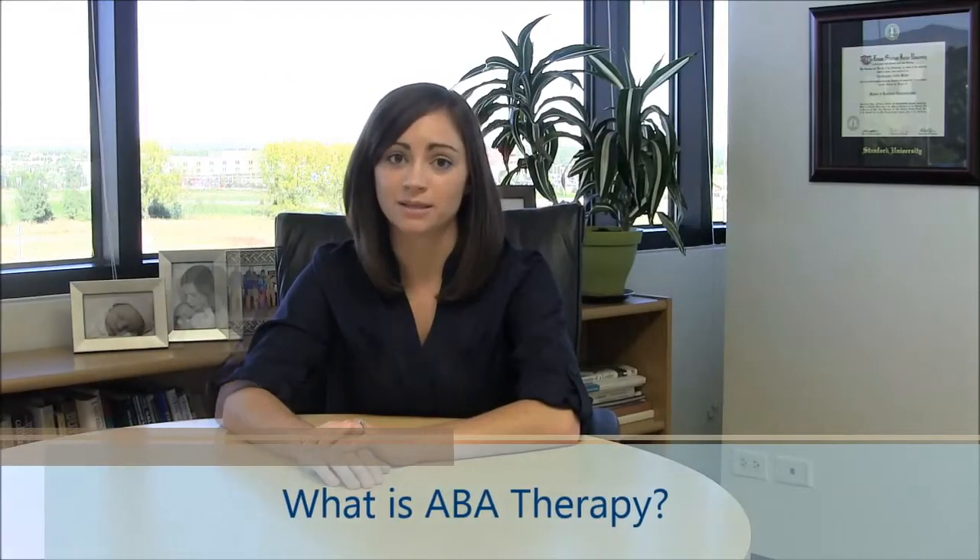Let's start with the basics. What is ABA therapy? Behavior Analysis focuses on the principles that explain how learning takes place. One of these principles is positive reinforcement — when something preferred follows a behavior, that behavior is likely to occur again and again in the future. Applied Behavior Analysis is the use of these principles to bring about meaningful and positive changes in the behaviors of the consumers that we work with.